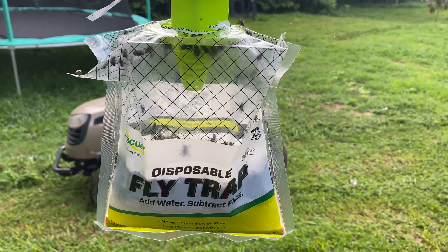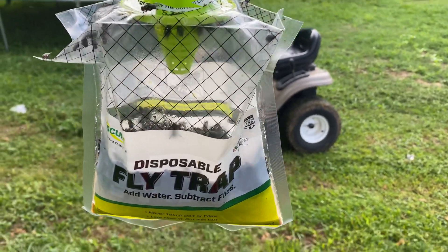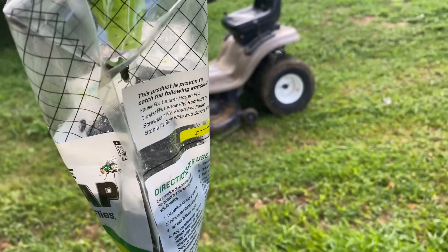What up YouTube? Giving you an update on this flytrap. It's been two days and that thing is cracking. Look at all them flyers in there. This is the one that I set up two days ago.